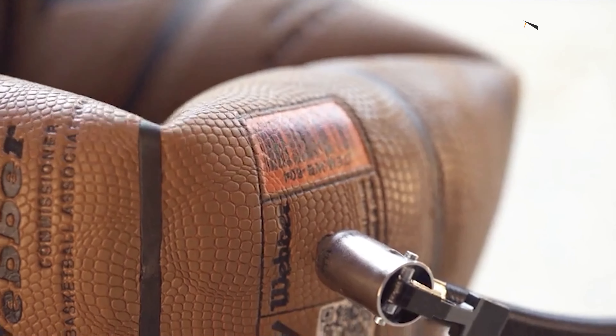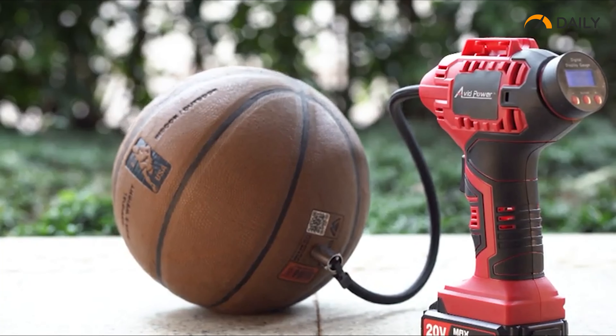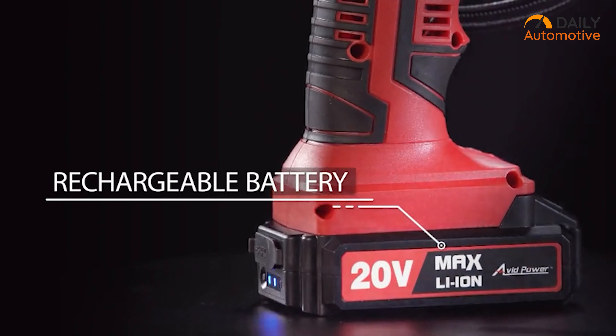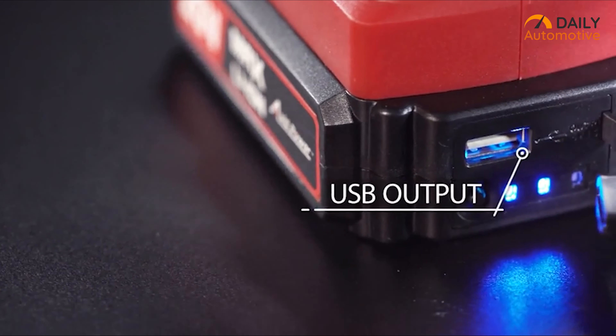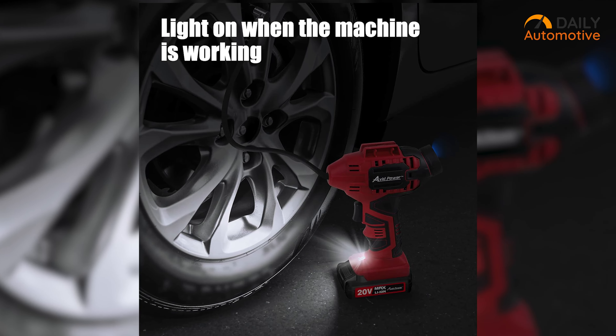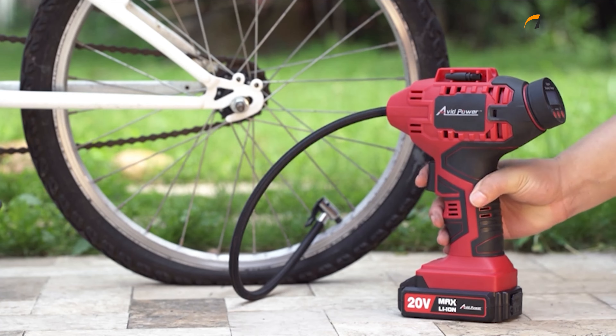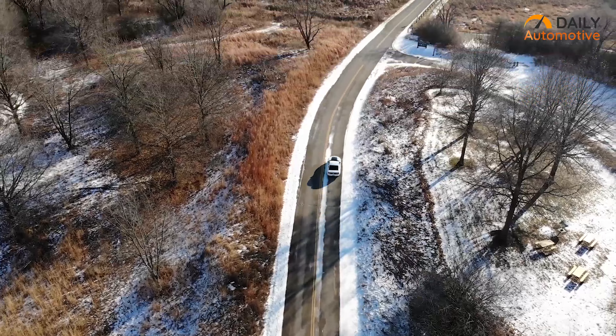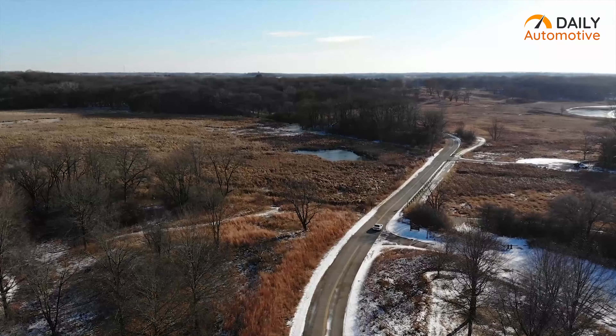Besides inflating your car tires in minutes, this thing also inflates your sports items and inflatables as well. You can also use it as a power bank by charging your devices with its USB ports, and its built-in LED light is great for working in dark times. So if you require a multi-purpose air compressor that is easily portable, the tire inflator from Avid Power would be the perfect choice for you.